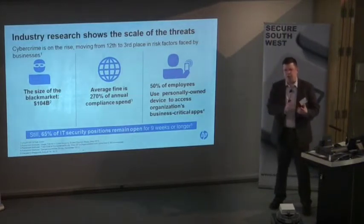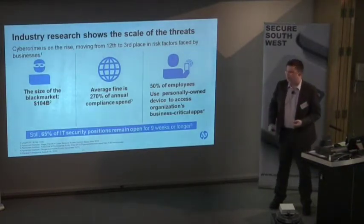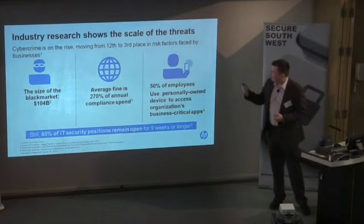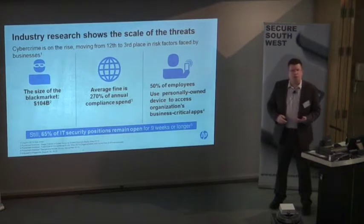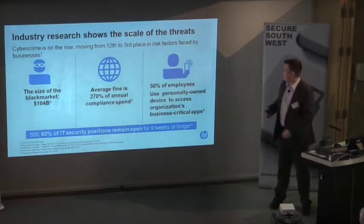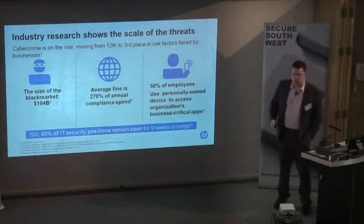These are all things you have to put together for your security strategy, because being a corporate strategic document you have to look at current trends, what's in the current market, where it's going, as well as everything related to the company itself. This is based on research that HP commissioned Ponemon to collect. I wanted to pick up the top line first.